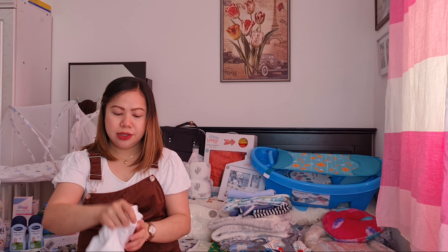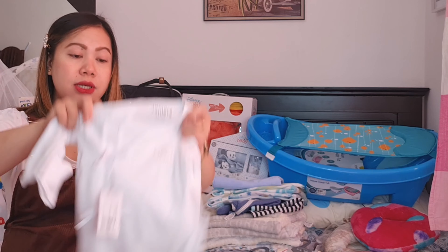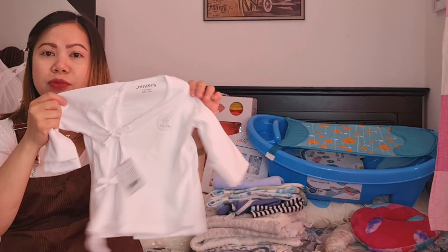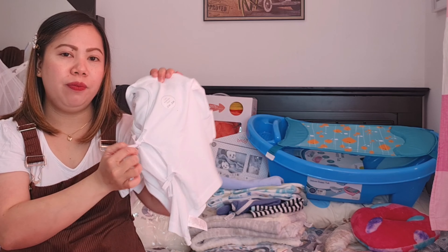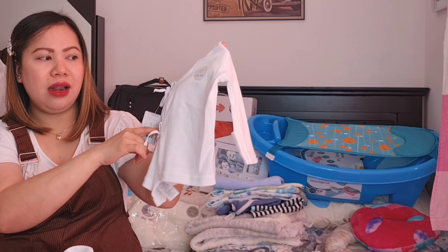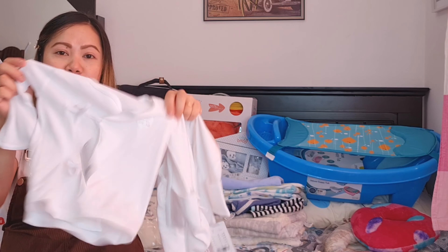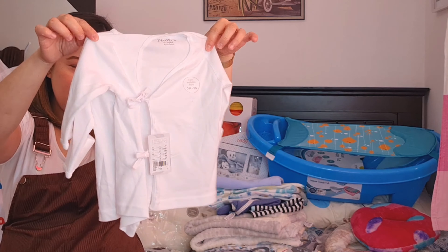Bumili kami sa Baby Shop ng ganito — ito talaga pang newborn, from 0 to 3 months. From Juniors brand, 100% cotton siya guys. Gusto sana naming bumili ng marami kasi pag newborn talaga dapat ito ang gagamitin. Yung may detalye dito para mabilis lang siyang bihisan — susuot mo lang, tapos na. Kaso nung pumunta kami doon, wala nang stock. Dalawa na lang yung natira, buti nga may nabuhan kami — dalawang 0 to 3 months.